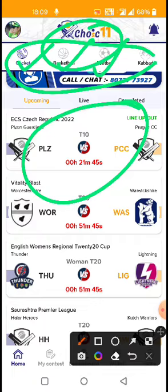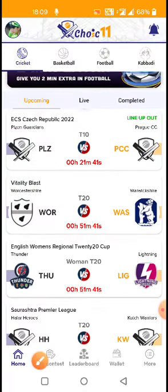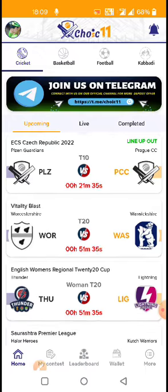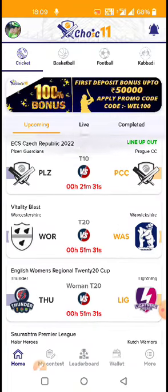Choice 11 covers cricket, basketball, football, and kabaddi. We will show a lot of opportunities for this fantasy app — Choice 11 has low commission, less users, a good interface, and instant withdrawal.